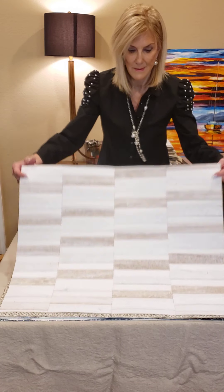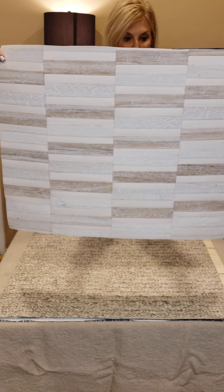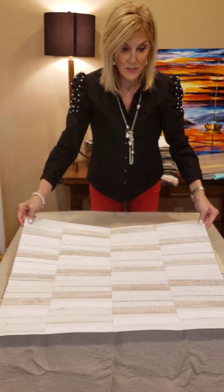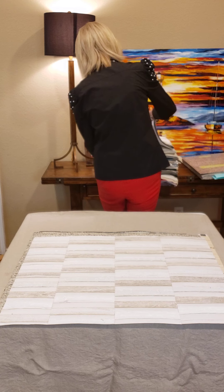Look how fun this pattern is. This only comes in two colors — it's actual wood. It's very unique. It comes in this white color and it also comes in a black and brown colorway, which is just gorgeous.